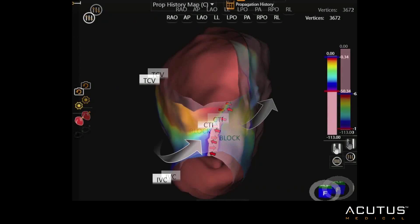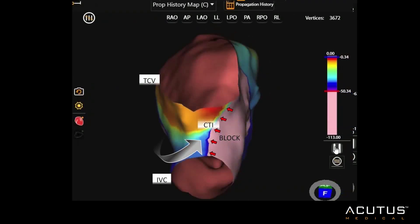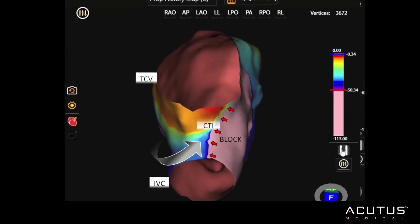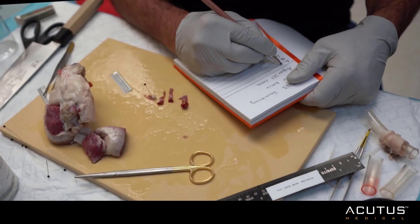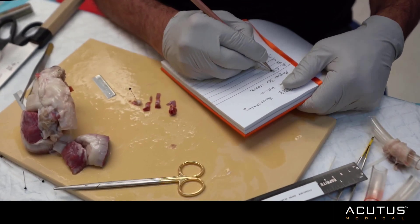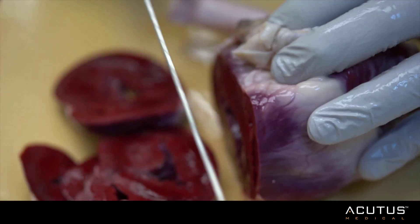In this example, we see persistence of the bidirectional block across the CTI line. Gross pathology demonstrated lesions that were seen along the atria and the inferior vena cava.